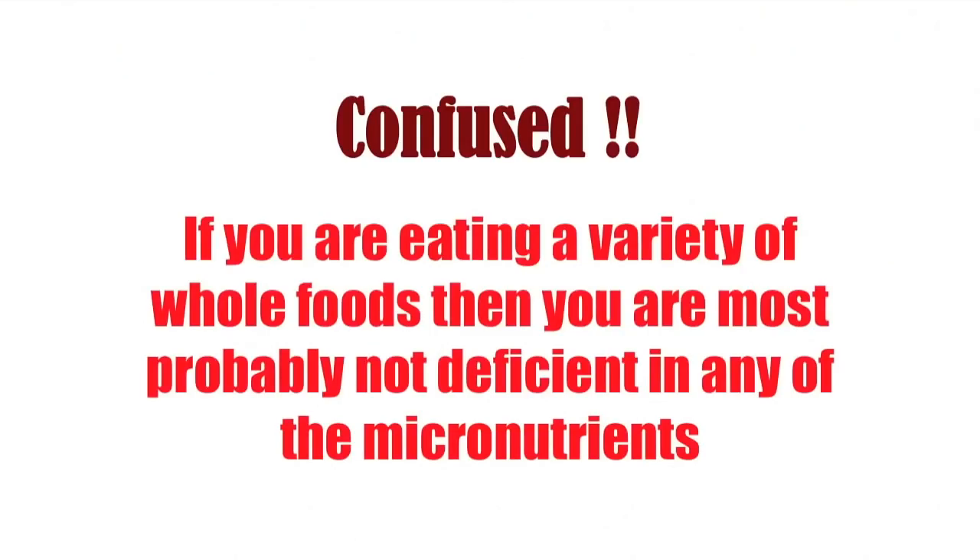With all the information provided, you might now be confused on what you should be eating and how much. To simplify things, just keep in mind that micronutrients are available in whole, unprocessed foods. If you are able to consume a diet high in a variety of fruits, vegetables, legumes, meats, and fish, you probably are not deficient in any of them. If on the other hand you find that you are eating a few of the same foods over and over again, you may want to supplement your diet with a few key missing micronutrients.